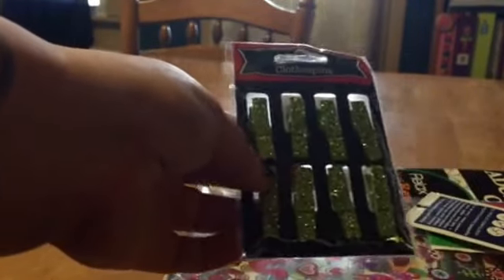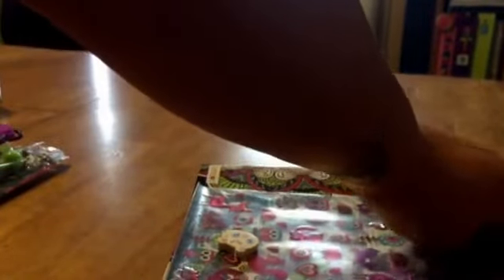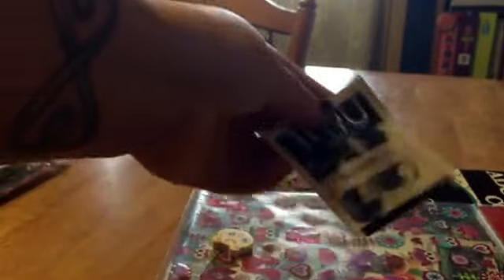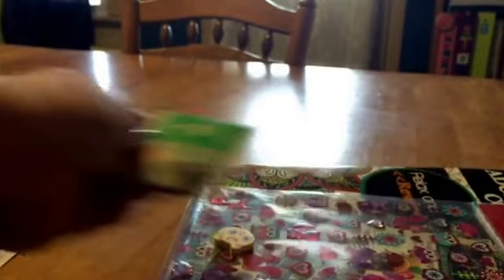And then some green glitter clothespins — I always want to call these paper clips because I use them on paper, but they're clothespins. That'll be cool — I'm getting ready to make some more St. Patrick's Day pocket letters so I can use those.